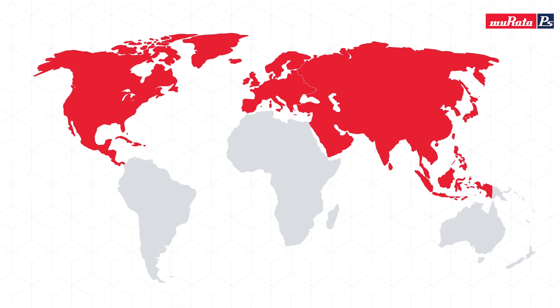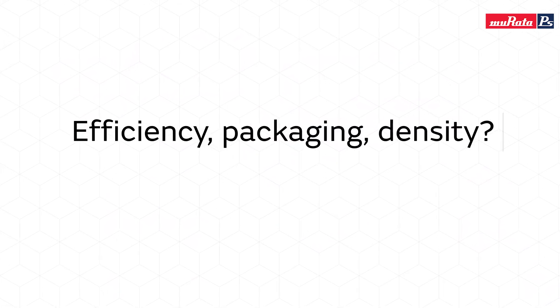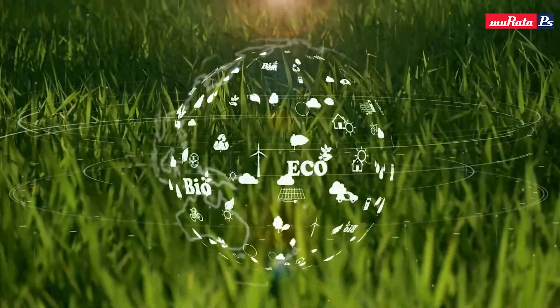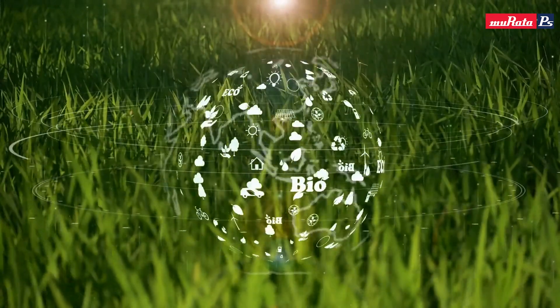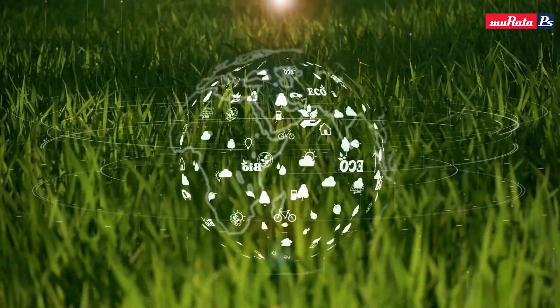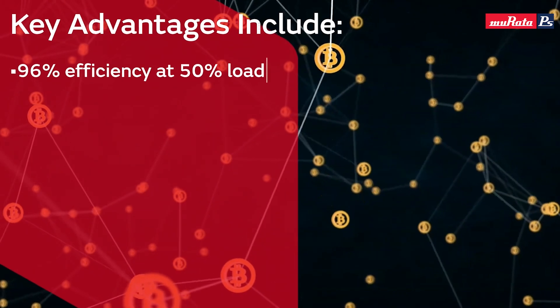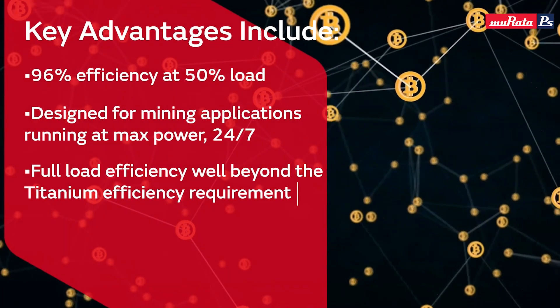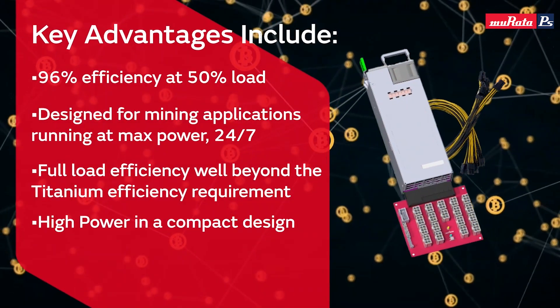How do we stack up as far as efficiency, packaging, and density? We've been focused very much on high efficiency in our front end power supplies. In the last three or four years, most of what we've released has been titanium level efficiency, which is the highest efficiency standard at 96 percent efficiency at the 50 percent load point. Prior to that, a lot of power supplies were platinum level efficiency, which was 94 percent.